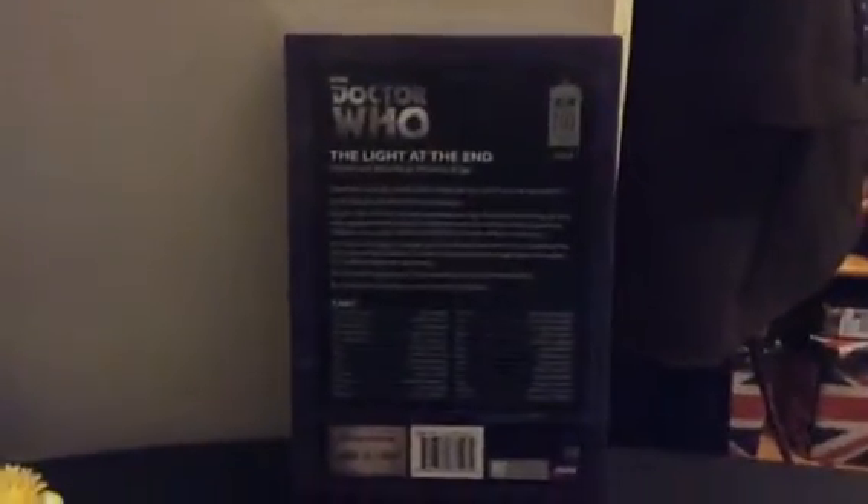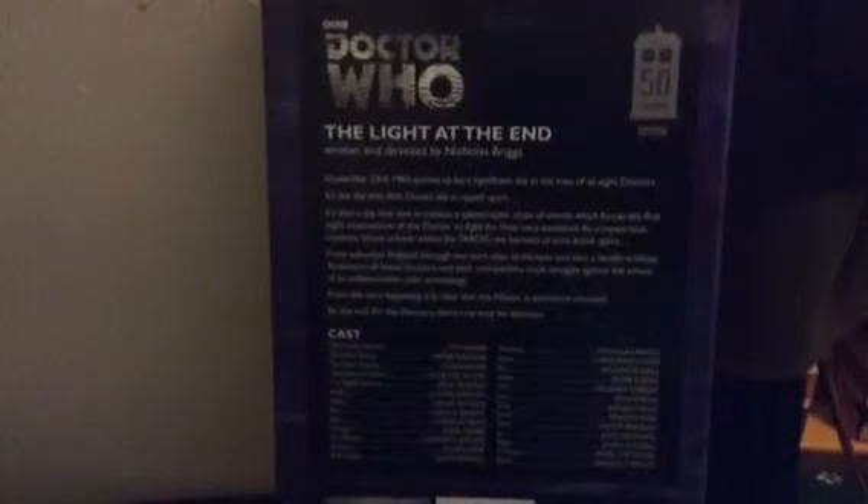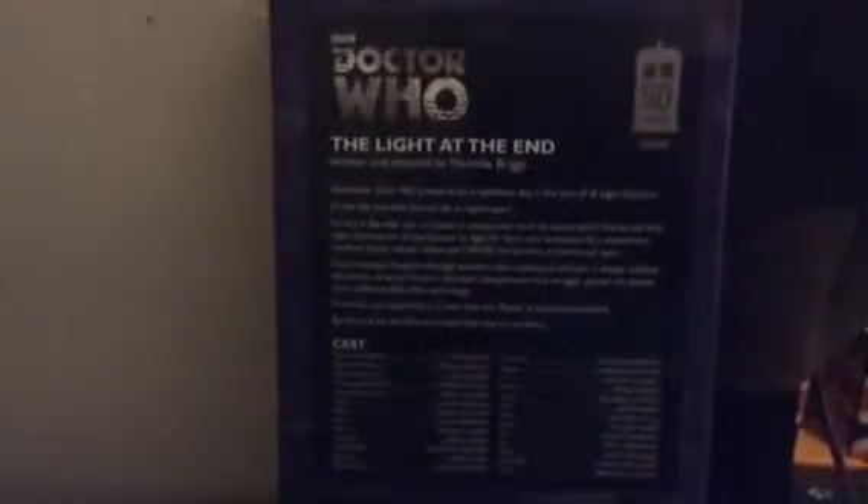The presentation continues, in my opinion, to be really good at the back as well. We have the Doctor Who 50th logo again, we have the 50 Years TARDIS logo, and then we have the blurb, written and directed by Nicholas Briggs for The Light at the End. I have to say, this is a brilliant story and this proves my point.